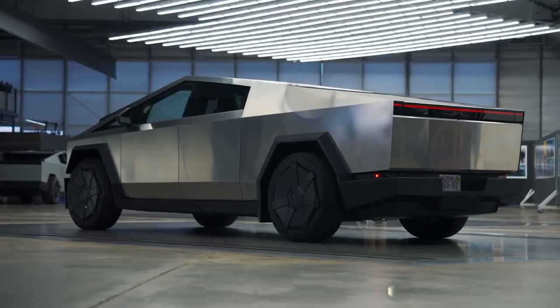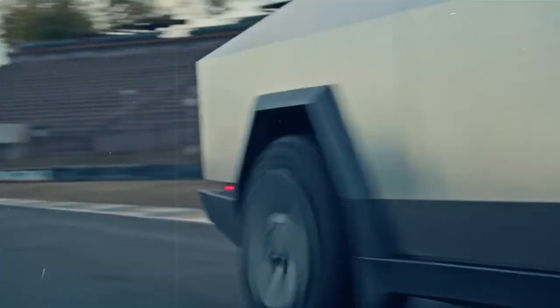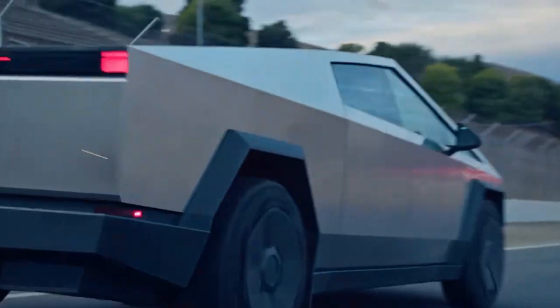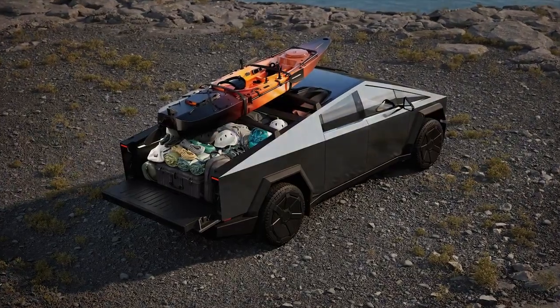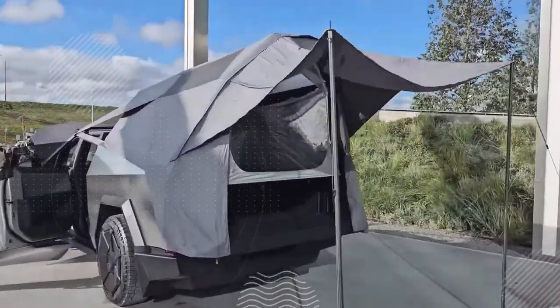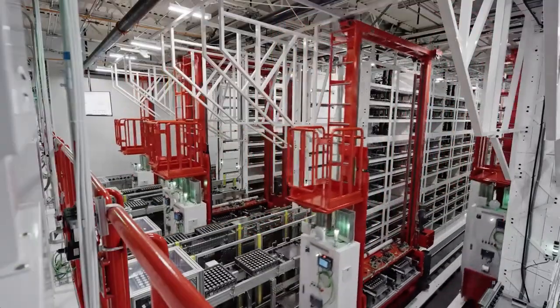While a 300-mile range might be adequate for a standard electric vehicle, it's insufficient for a vehicle designed for heavy-duty tasks. The resulting impact on range during towing and heavy loads makes the suitability of the Cybercell for the Cybertruck questionable for those intending to use it as a traditional pickup truck. Although many owners may use the Cybertruck for lighter duties, Tesla's battery choice should ideally cater to a wider range of uses.